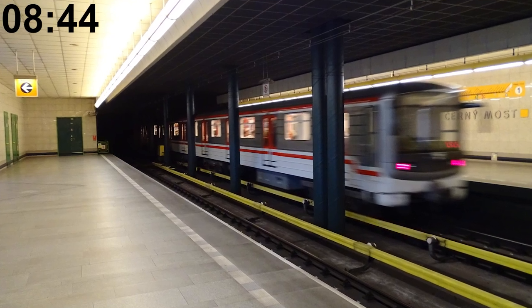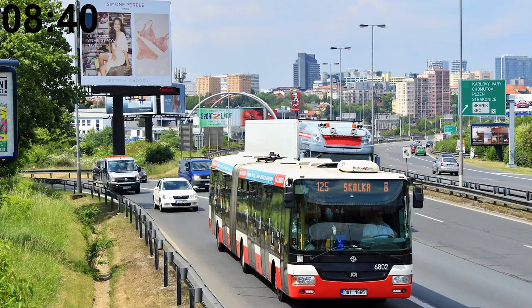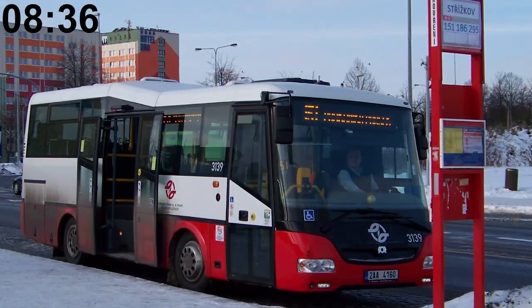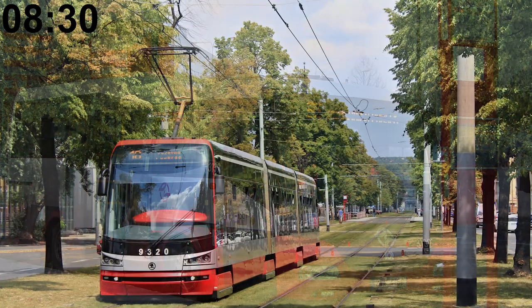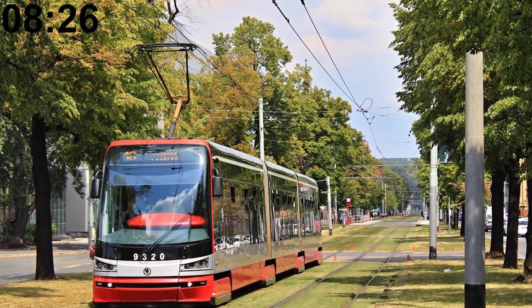On the other hand, a few stations are on the surface, such as Černý Most or Luka. There are 148 regular bus lines in Prague. The SORBN 8.5 bus, one of the smaller buses in the public transport fleet, has 24 seats. The total length of the tram network in Prague is 145 km and 700 meters.